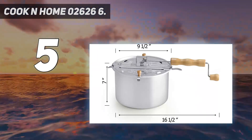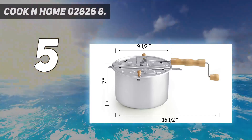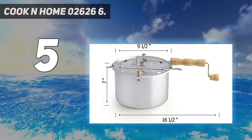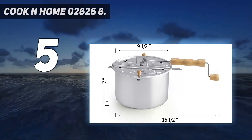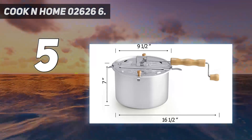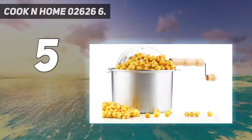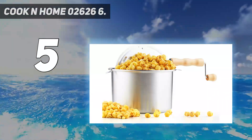Our panel of judges love the degree of popcorn crispiness that the Cook & Home could produce. Furthermore, we found this popper to be an efficient machine, leaving no kernel unpopped. It also takes a tad bit longer than several automatic electric models. Regardless, the Cook & Home 026266 is a great choice for those seeking a stovetop popcorn popper.